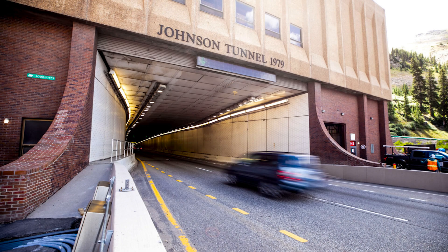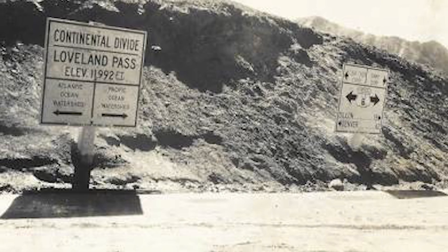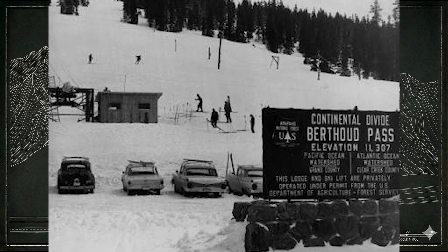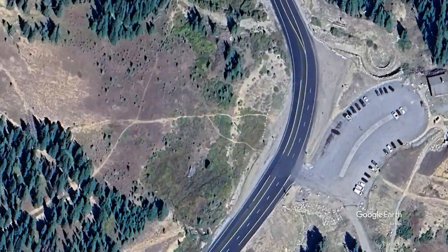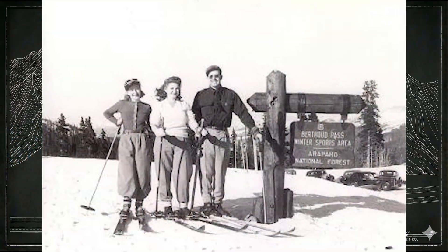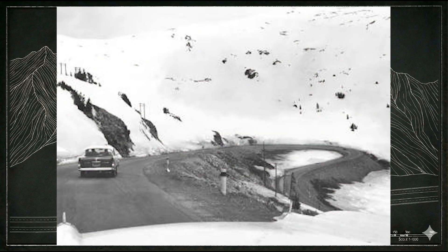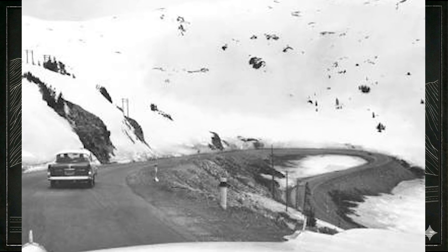To understand why Colorado ultimately decided to build a tunnel at 11,000 feet, we need to look at what came before it and why neither of the old routes could support a modern interstate. For most of Colorado's history, crossing the Rockies west of Denver meant choosing between two mountain passes. To the north was Berthoud Pass, reached by US-40. It began as a wagon route in the 1800s and later became one of Colorado's earliest ski hubs, complete with rope tows and early chairlifts. But the road climbed through a tight series of switchbacks and crossed more than 50 avalanche paths. Trucks crawled here, winter closures were very common, and the route bent north into Middle Park, adding miles before turning west.